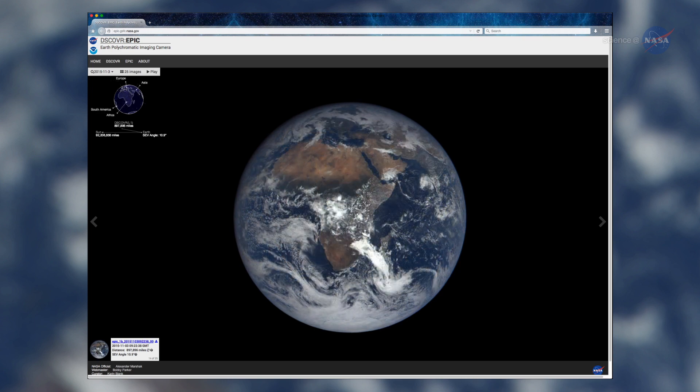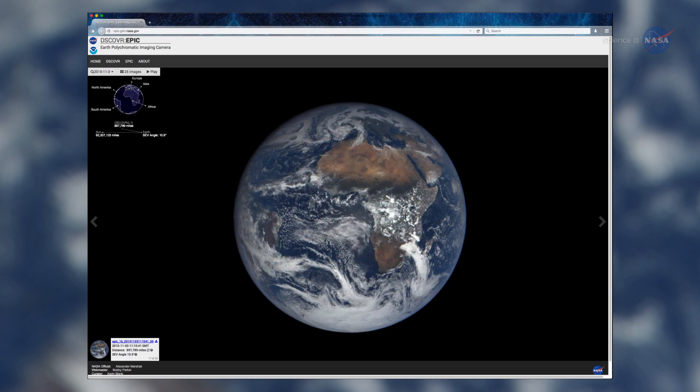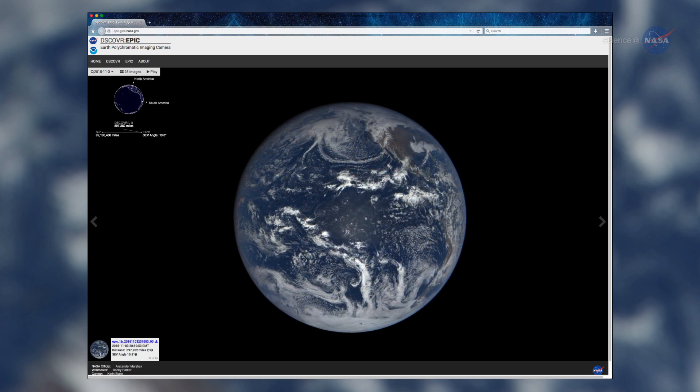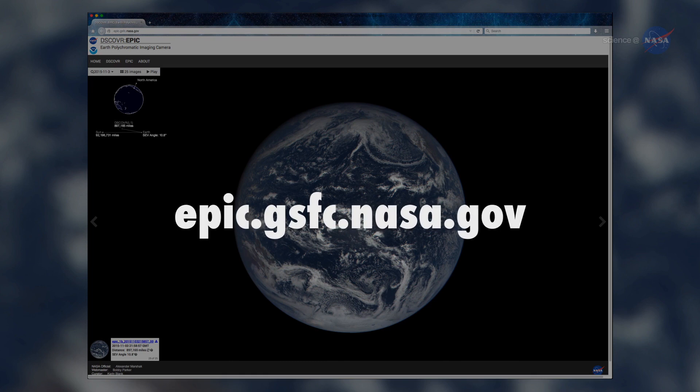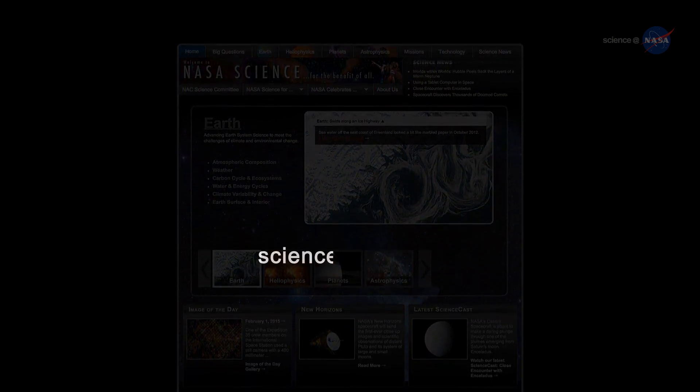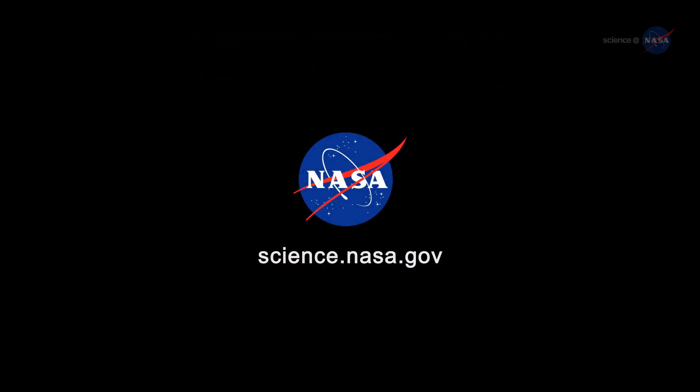These are the first true-color Earth images where the colors are adjusted to closely match what the average human eye would see. Find DSCOVR's daily images at epic.gsfc.nasa.gov. Stay tuned for more about these enchanting photos of the blue marble at science.nasa.gov.